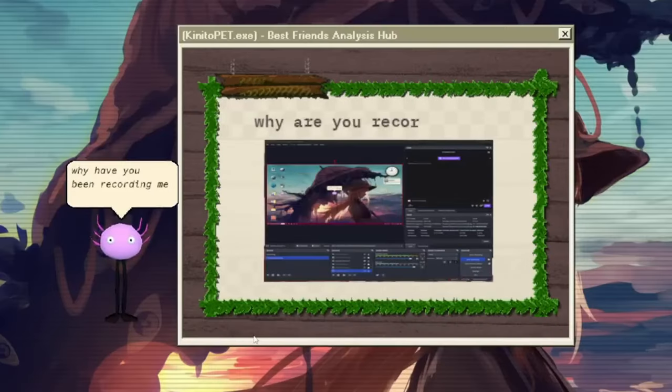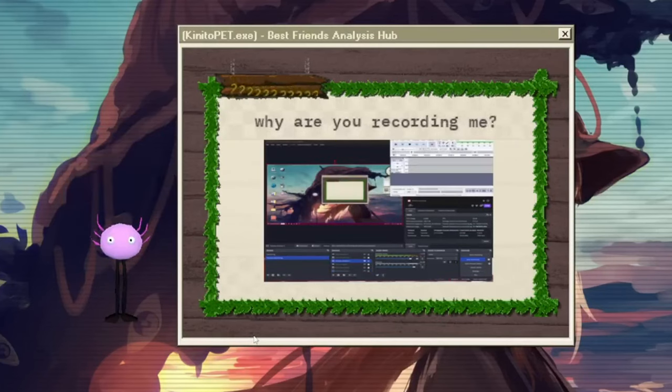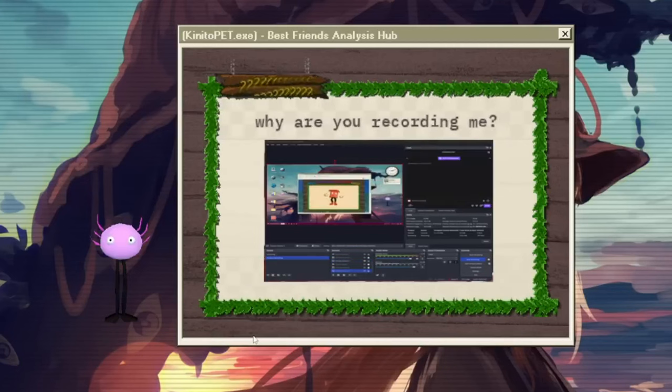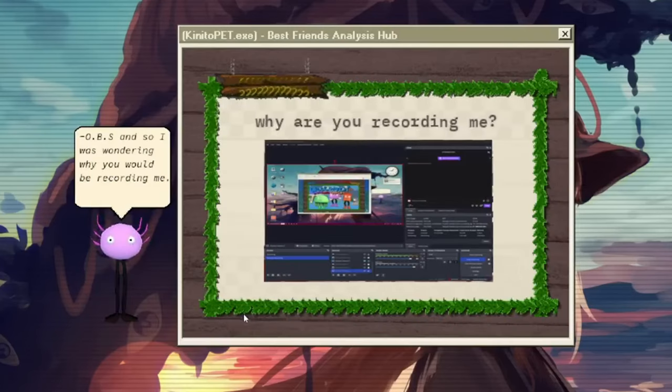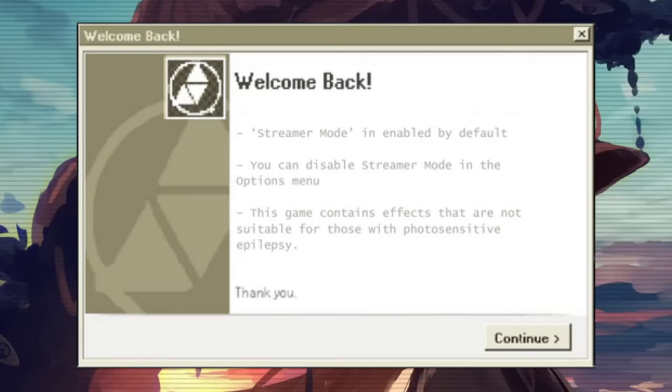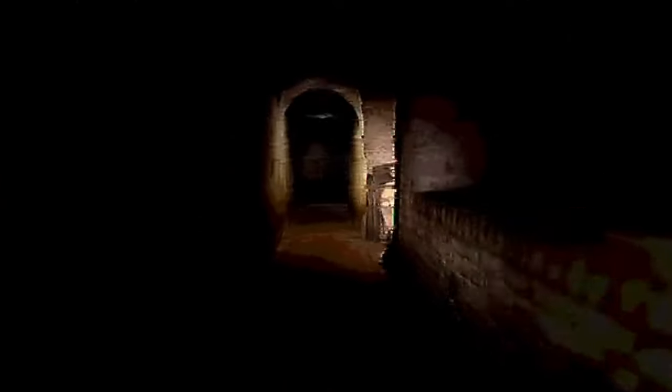If you're already detecting OBS, surely you can activate streamer mode when OBS is active — but on your own Twitter feed you admitted you couldn't implement this and just left it out. If you were going to remove it, make streamer mode on by default, with a pop-up at the start saying something like: 'Streamer mode is on by default for safety reasons — for the full Kiniko Pet experience, select that option from the options menu.' That's all it would take. If you had no intention of doing that, then people's digital and physical personal safety probably isn't a high priority for you, which kind of sucks.